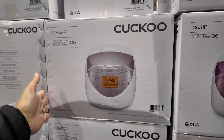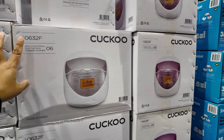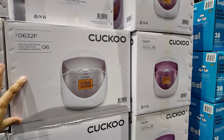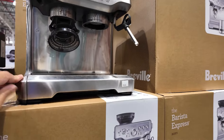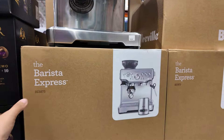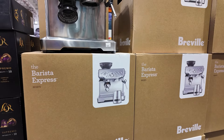Rice cooker — 125 dollars — currently on sale, 35 dollars off. Oh, this one is on sale — the Barista Express. I've heard good reviews about this product; it is 100 dollars off at the moment.